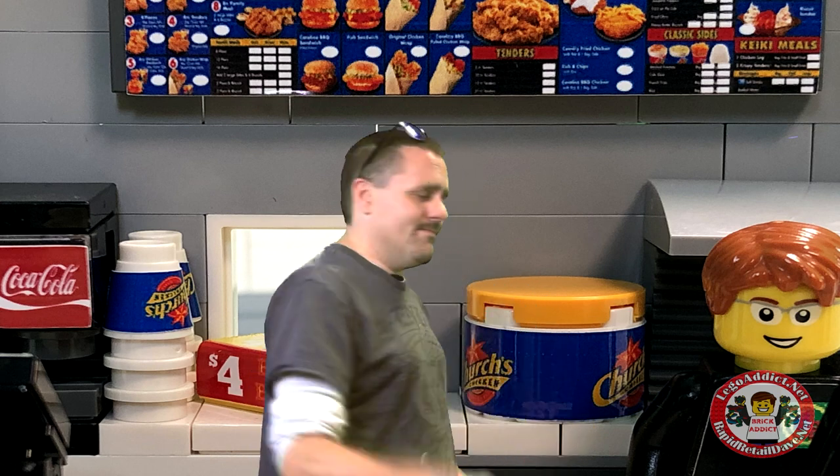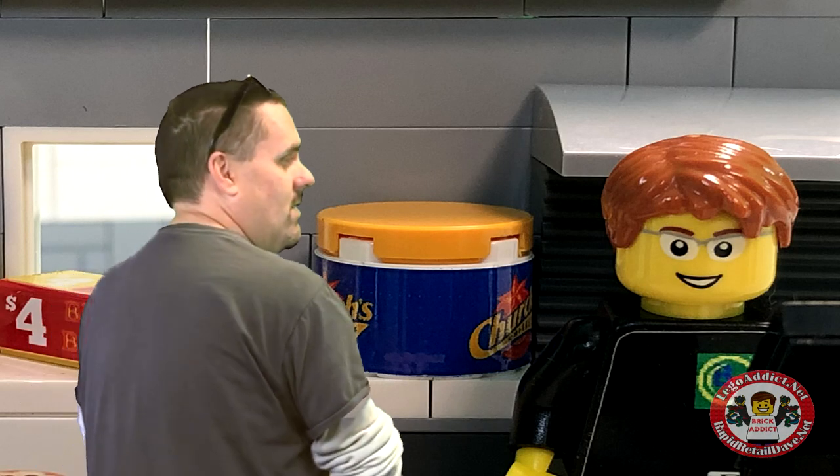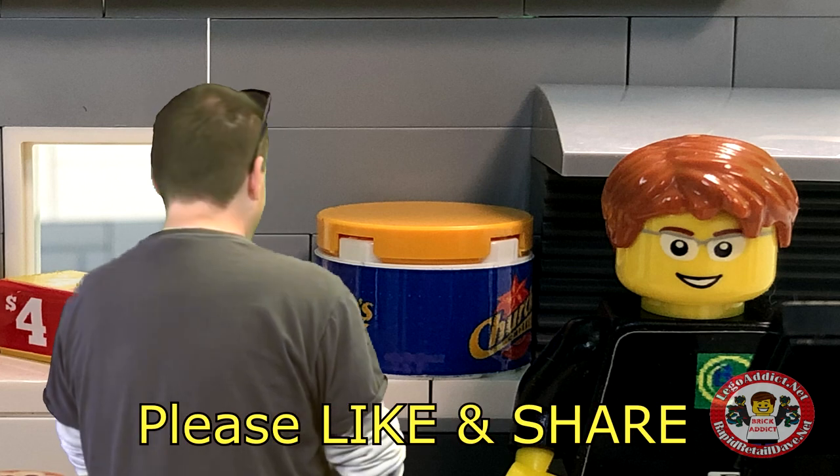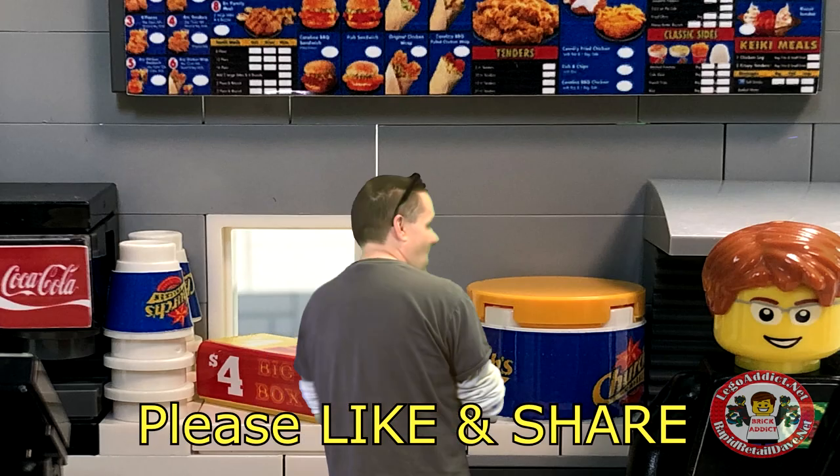It's way past lunch time now — it took too long to film the intro. We're going to eat some LEGO food. Daryl, are you going to give me a hand or are you just going to stand there looking good? He stood there the whole time. He didn't even help. But that's all right.